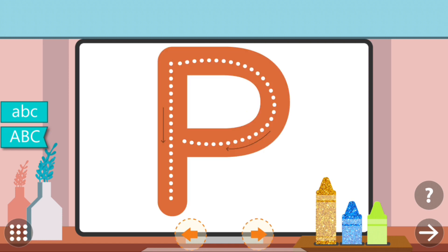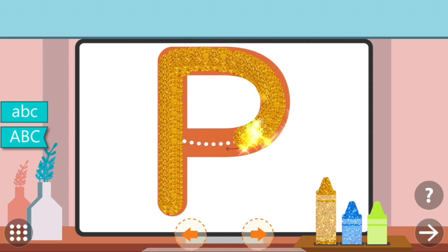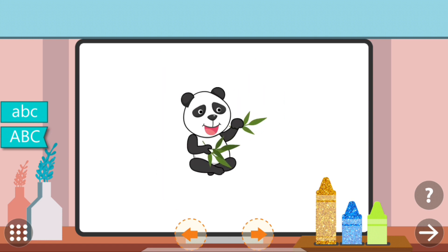Trace the dots to complete the letter. P. P. Panda.